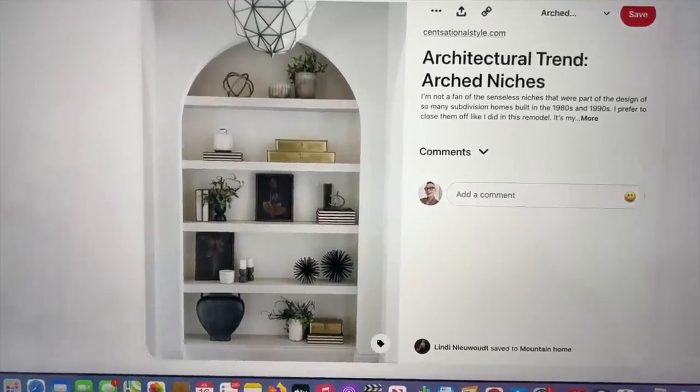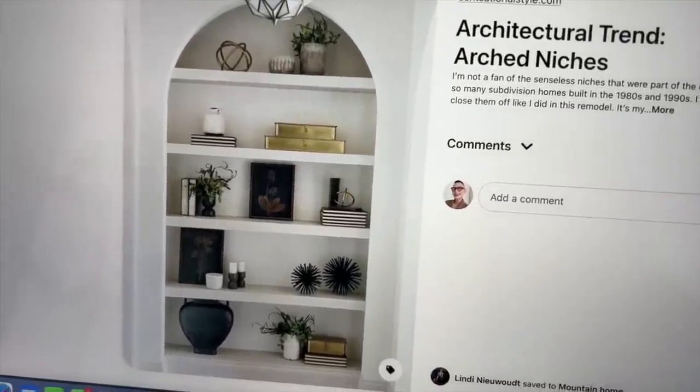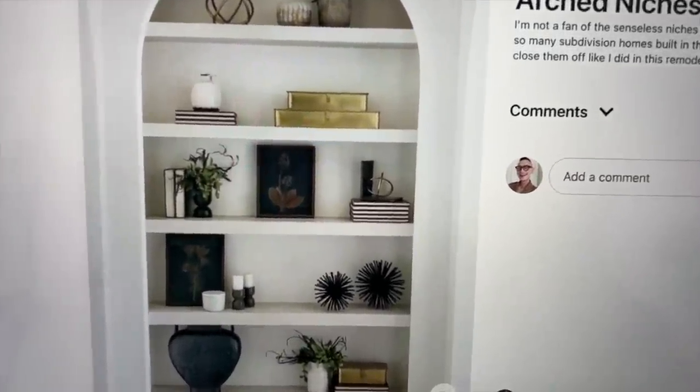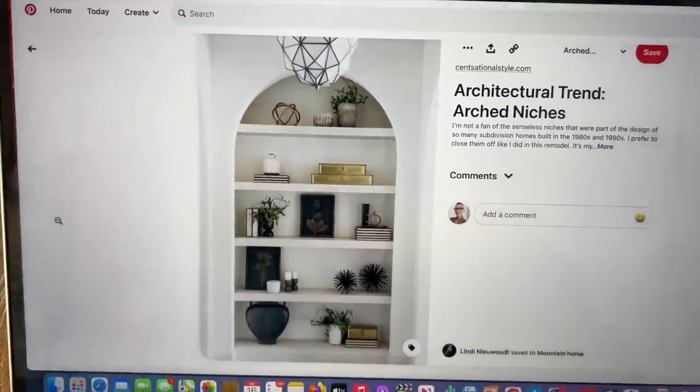I found the perfect example and it's almost exactly what I'm looking for. It doesn't look like it's plaster, but it's the same idea and concept — just very simple, very clean. This last image is probably the best example because it shows the three smaller shelves and one larger arch. I really want the arch to be as dramatic as possible, so I'm going to send him this image as well.